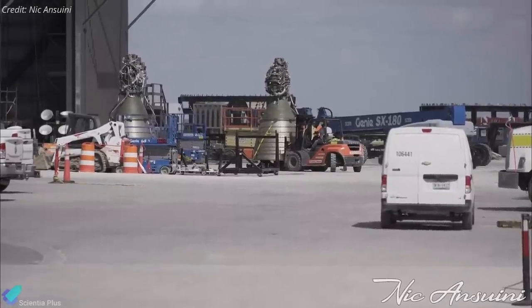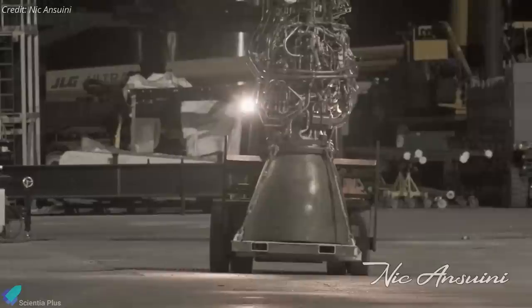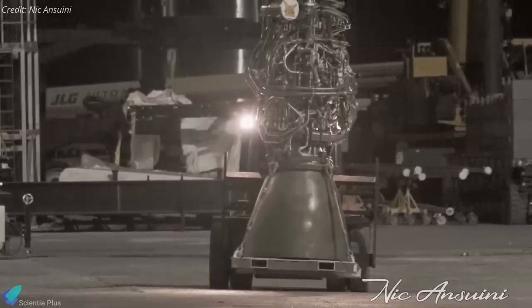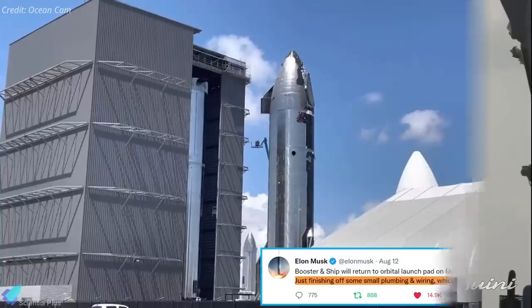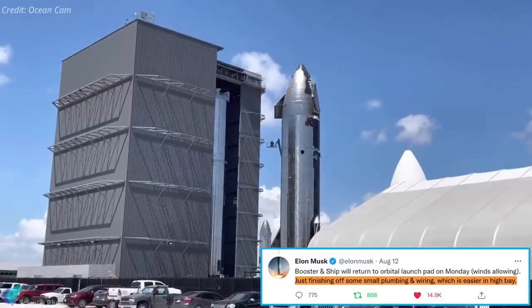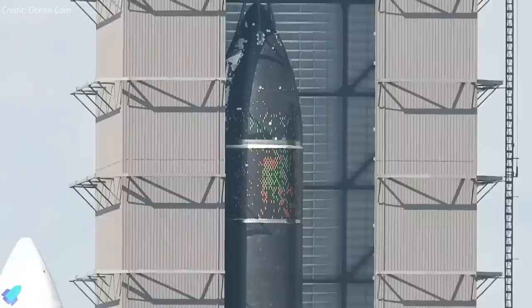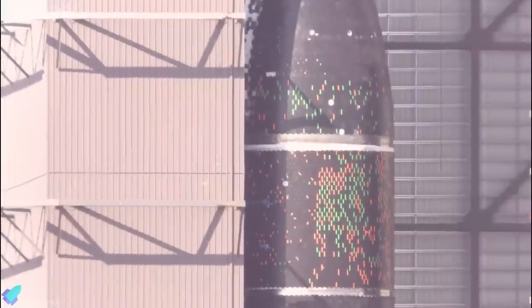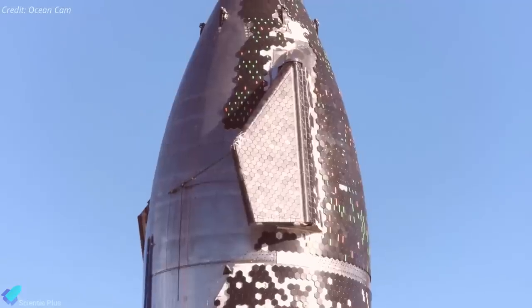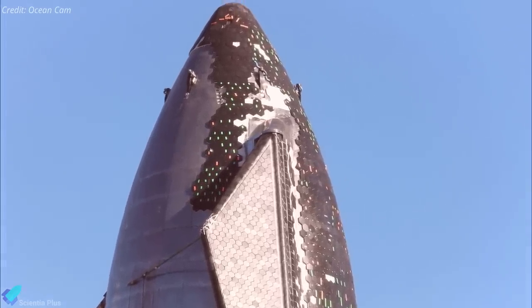Almost immediately after Ship 20's August 6th return, its six Raptor engines were removed to make way for an engine-less proof test campaign. Mirroring Ship 20, SpaceX began uninstalling Booster 4's 29 Raptor engines the same day it returned to the high bay and completed the process the next day. Elon Musk stated that SpaceX is working to complete some small plumbing and wiring on the launch vehicles, which is easier inside the high bay. Workers also thoroughly inspected Ship 20's heat shield for repairing or replacing broken and loose tiles, marking the nose heat shield with colored tape to isolate tiles with cracks or other less visible issues. After several days of inspections and hundreds of tiles marked, SpaceX technicians seemingly managed to remove several dozens of broken tiles in a few hours.